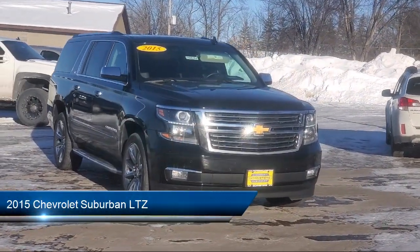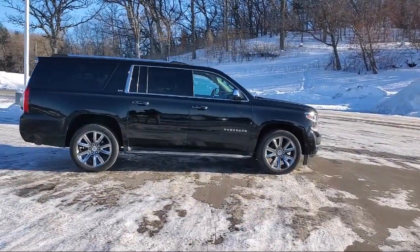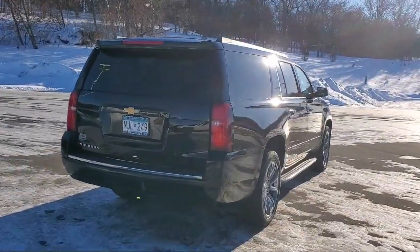It comes equipped with Front Air Conditioning Automatic Climate Control, Front Side Airbags, Voice Operated Audio System, Push Button Start, and In-Dash Rear View Monitor.